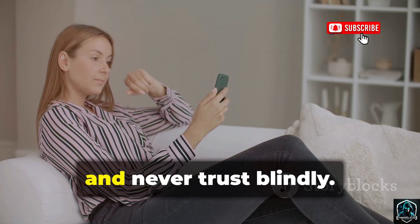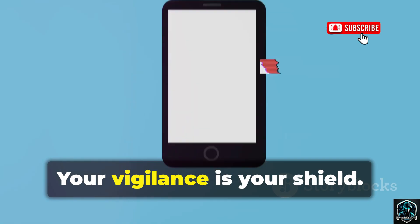Stay alert, scrutinize every app, and never trust blindly. Your vigilance is your shield. That's how you fight the three-headed beast.